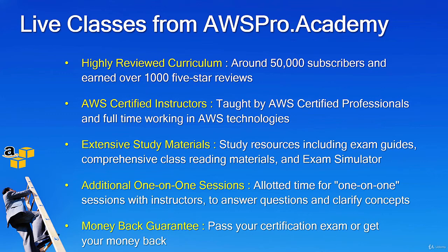Our online live classes run between 8 to 10 weeks using web conference tools like Webex or Zoom. We have 2 sessions per week, 2 hours each, including theory and hands-on. So we are looking at around 40 hours of total training for the whole program.